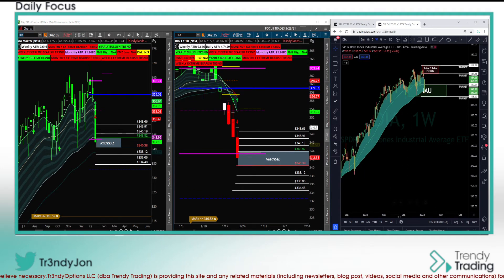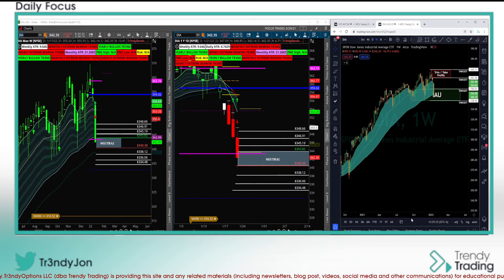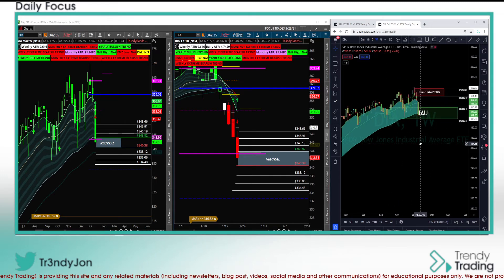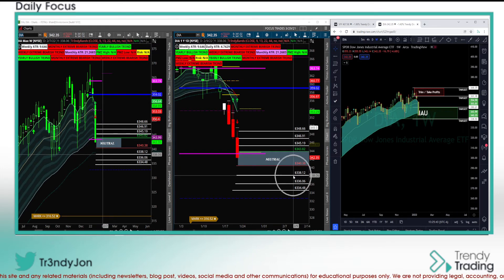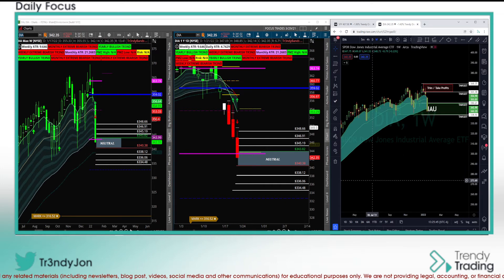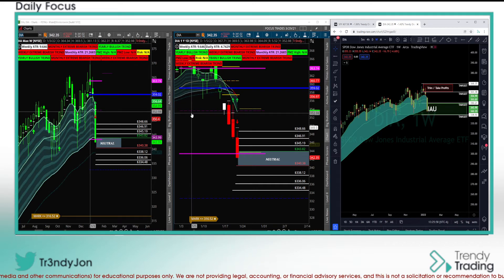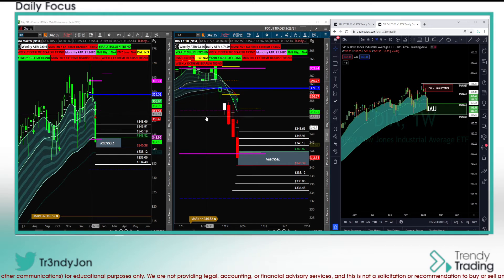Over here on TradingView — the bigger look — we're in the inside-and-up, below the cloud. This thing could reach around 338, which is also annotated on Thinkorswim. Pretty straightforward: the overall immediate trend right now is bearish, the bigger trend is still bullish, just like the SPY. This is just a pullback — nice range that we're seeing — and this is how we're going to trade it going into next week, looking for that flush low and potentially looking for support for intraday trades until proven otherwise.